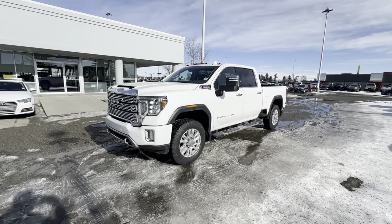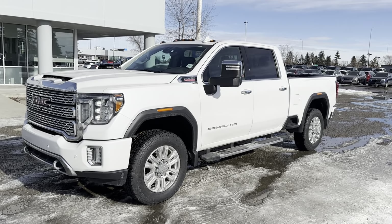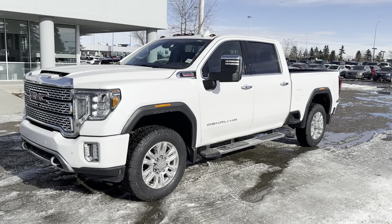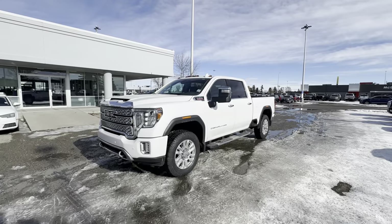This truck is of course a Duramax Diesel, so you get the 6.6-liter turbo diesel V8 under the hood, mated to a 10-speed Allison automatic transmission, and you get 4x4 of course. It's a crew cab with a 6.5-foot box, and we'll get started on features.